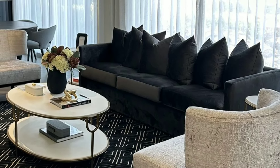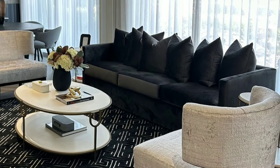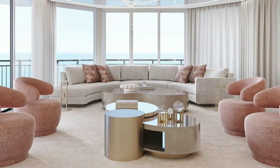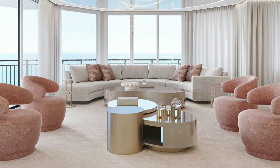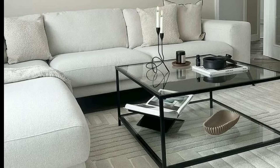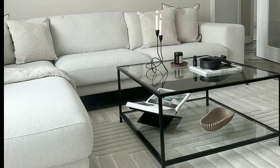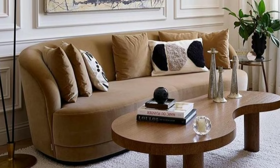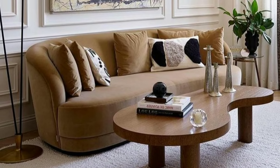Hi viewers and welcome back to my YouTube channel, VDecor for You. Today we are talking about living room designs and decorations. If you like interior designs, don't forget to like, subscribe, share and comment. Thank you.